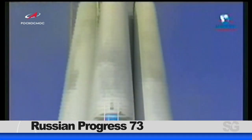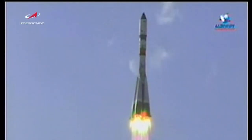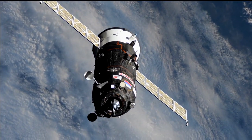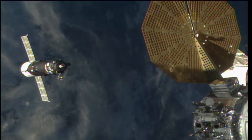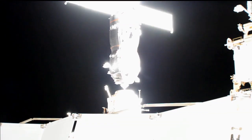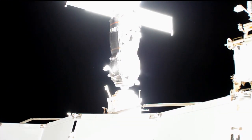The Russian Progress vehicle launched from the Baikonur Cosmodrome on Wednesday. It took only two orbits around the Earth to meet up with the orbiting laboratory for an automated rendezvous a little more than three hours after liftoff. On board, nearly three tons of cargo, including fuel, water, and spare parts.